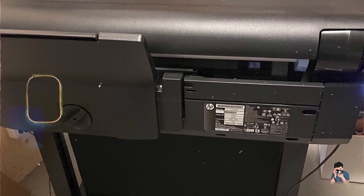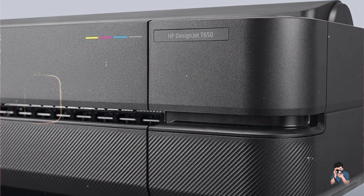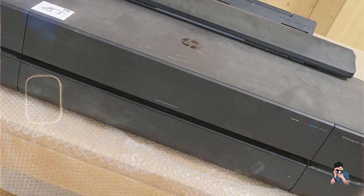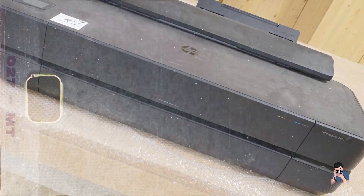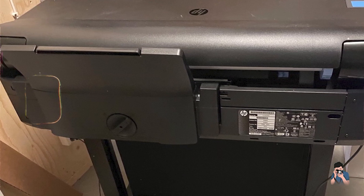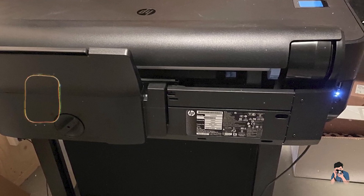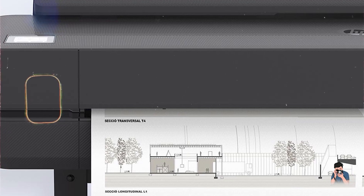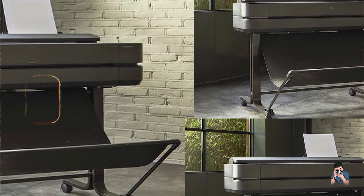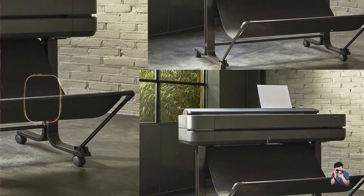Selecting the best large-format printer for your photography needs involves balancing print quality, media handling, and usability. Whether you need the precision of the Canon ImageProGraph PZ1000 or the compact efficiency of the HP DesignJet Studio 24, each option offers unique advantages for photographers. Evaluate your specific needs and workflow to choose the perfect printer for producing stunning large-scale prints. Share your thoughts or experiences with these printers in the comments below, and subscribe for more in-depth tech reviews and photography tips. Keep creating and printing beautiful images.